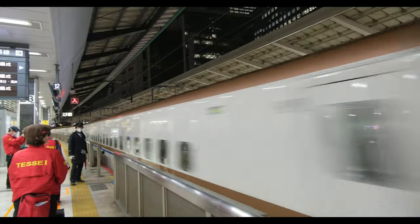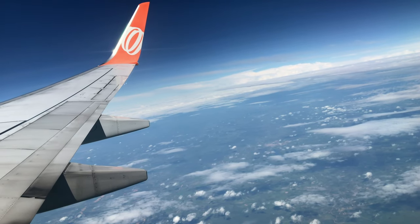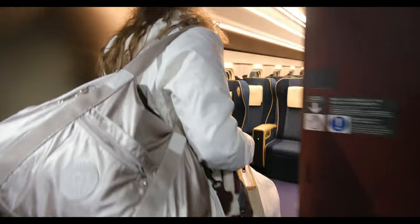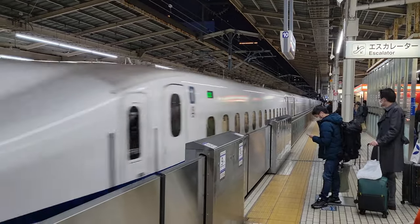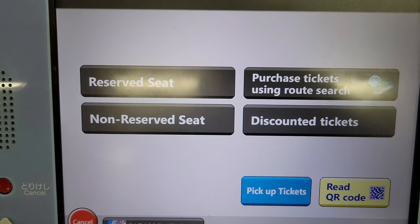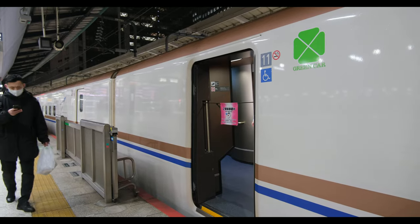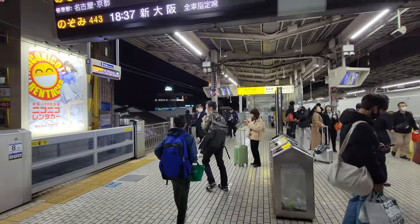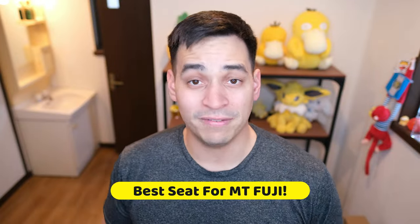The next major tip for riding the Shinkansen is to not be late for your boarding time. Unlike an airplane, there is no window to board — when the ticket says 18:24, or 6:24 PM, you need to be on the train by that exact time or you will miss it. These trains wait for no one, and if you miss it you'll have to go through the trouble of getting another ticket. On top of this, trains only stop at the station for less than a minute, so be at the platform ready to go a few minutes before arrival.